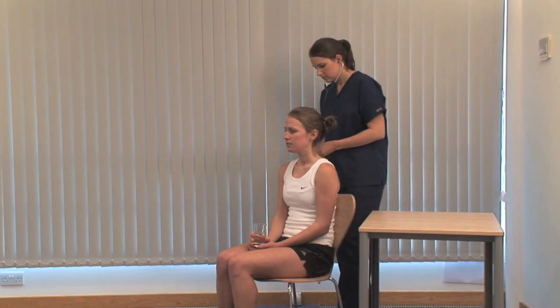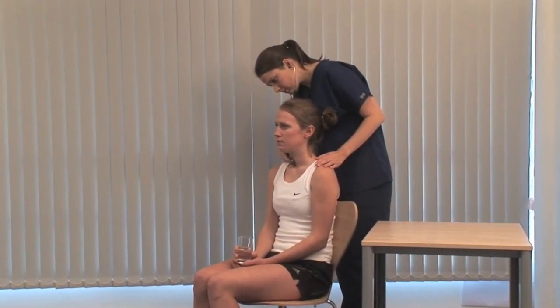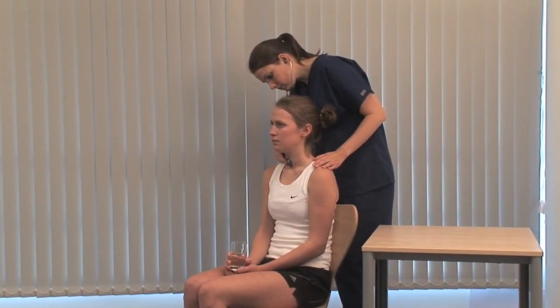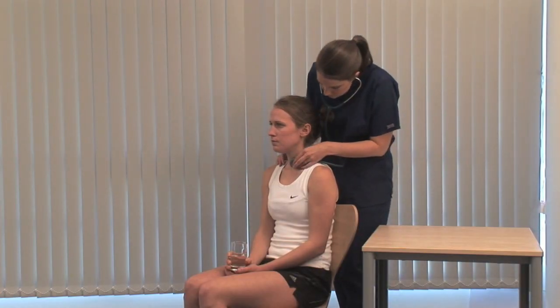Note the size, shape and consistency of any goiter and feel for a thrill. Listen over the two major lobes for a bruit. If there's a large goiter, use a tape measure and record the maximum neck circumference.